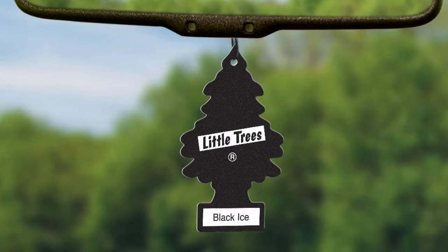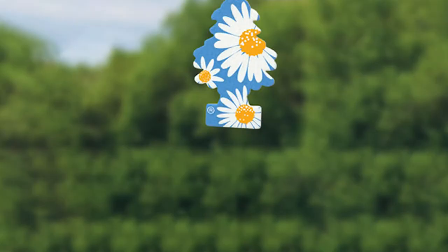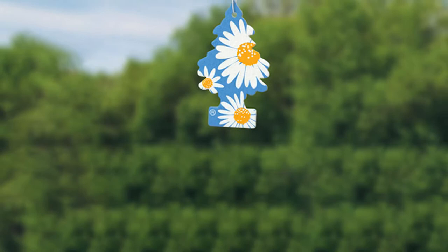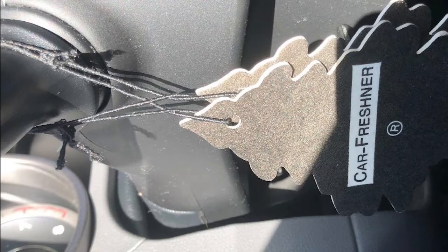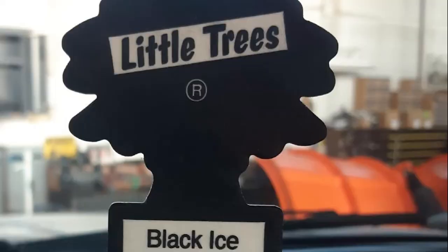Moving on to number two, we have the Little Trees Car Air Freshener. This little tree air freshener is shaped like a Christmas tree and has a blended fragrance of bergamot, sandalwood, and lemon. It surely adds great freshness, making it everyone's top choice. The car air freshener is good to use at home, garages, or areas with pets. Available in four different fragrances, this air freshener uplifts your mood and sets an aromatic environment.